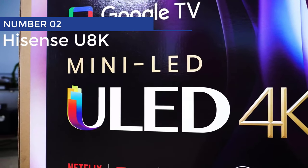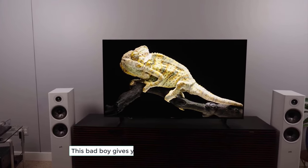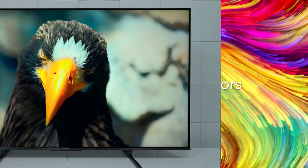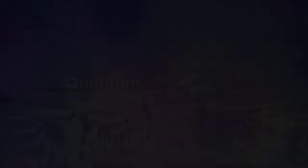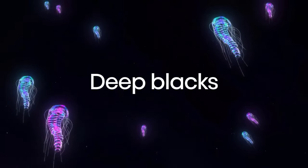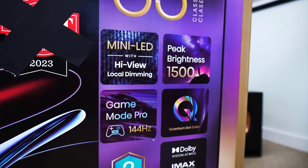Number 2: Hisense U8K. Are you ready for a TV that's as epic as your binge-watching sessions without draining your bank account? Look no further than the Hisense U8K. This TV combines mini LEDs and quantum dots to create a picture so vivid it'll transport you right into your favorite shows. With more dimming zones than you can count and top-notch software, this TV keeps those blacks deep and prevents any annoying light bloom, cutting through ambient sunlight like a hot knife through butter.